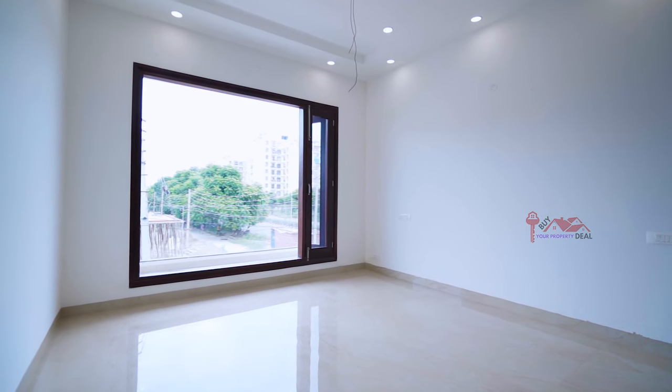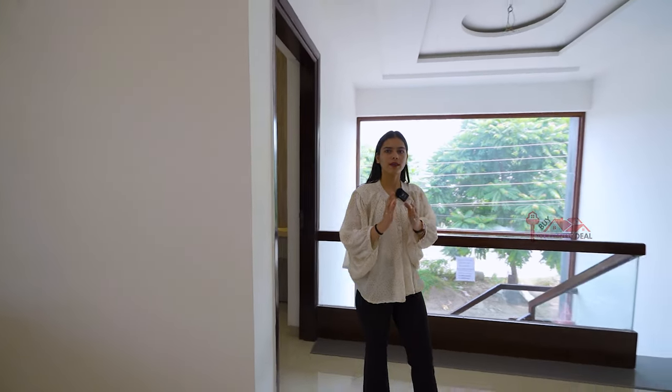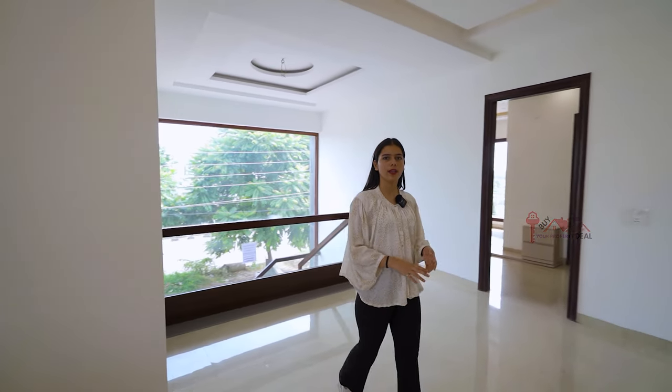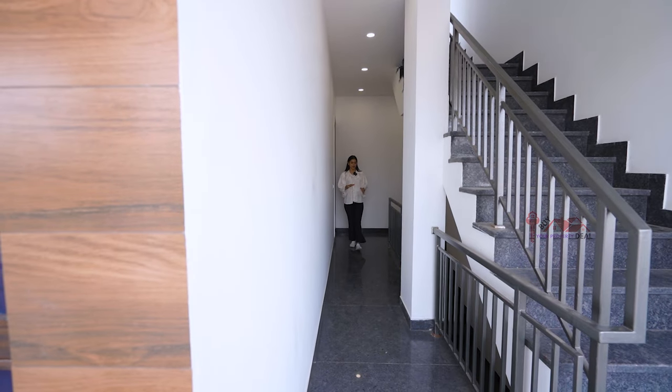In your bedroom there will be a lot of sunlight. Let's go to the servant room — you can have a half room here and a lot of space.